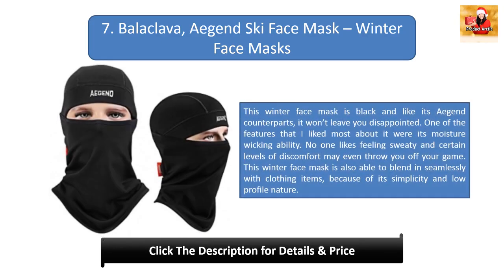#7: Balaclava Gensky face mask. This winter face mask is black, and like its counterparts, it won't leave you disappointed. One of the features I liked most was its moisture-wicking ability — no one likes feeling sweaty, and discomfort can throw you off your game. This winter face mask also blends seamlessly with clothing items because of its simplicity and low-profile nature.